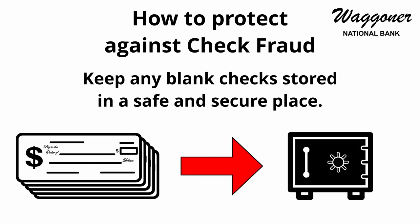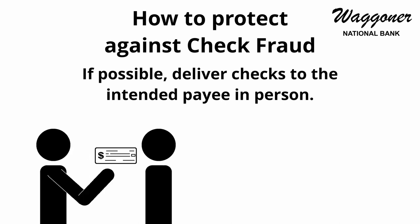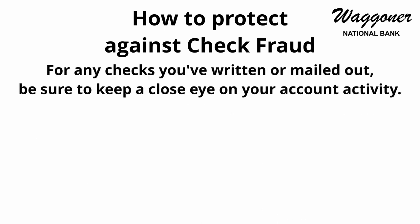If possible, deliver checks to the intended payee in person. This will prevent the check from being potentially intercepted in the mail. For any checks that you've written or mailed out, be sure to keep a close eye on your account activity.